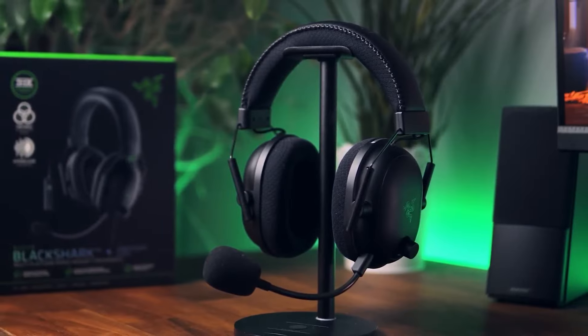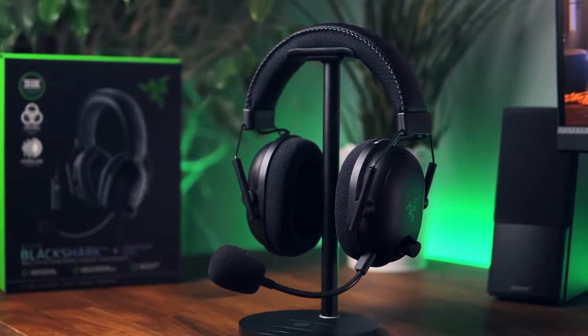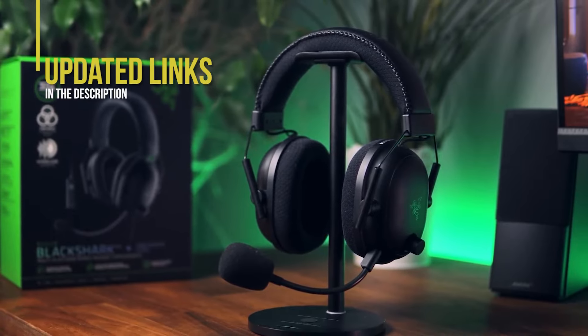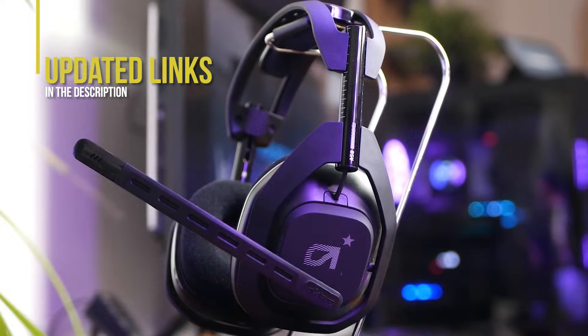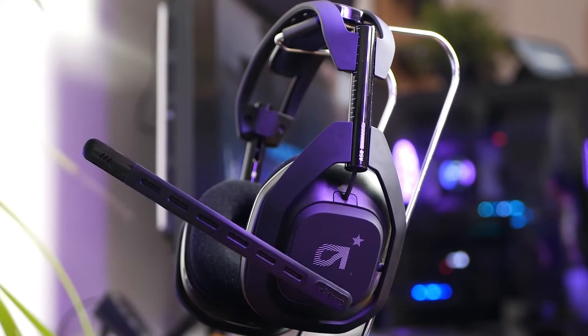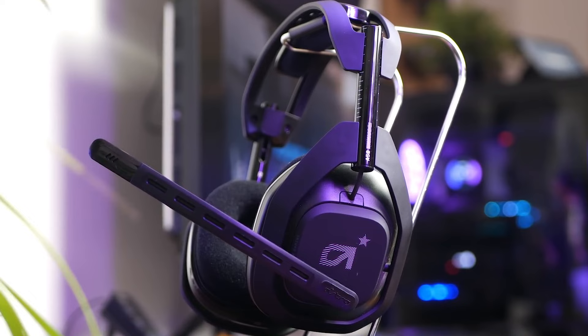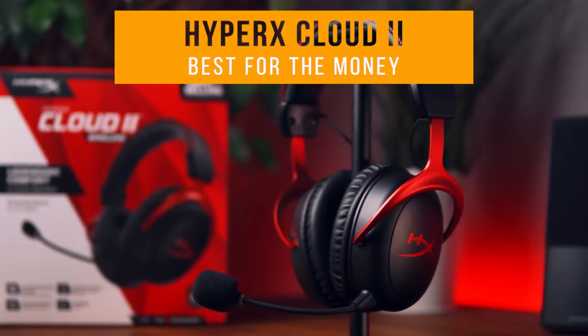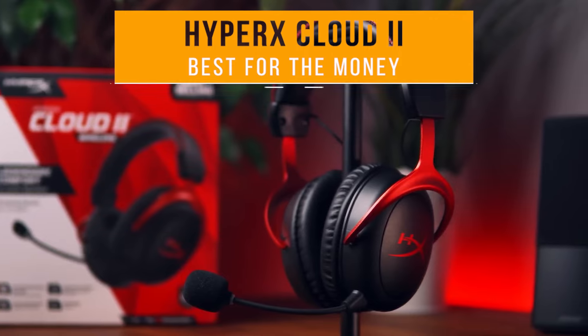If you're interested in updated pricing on any of the items mentioned in this video, be sure to check out the links below — prices update almost daily with sales and general price drops. If you find this video helpful, please give it a like and subscribe. Next on the list is the HyperX Cloud 2 — my choice for the best wireless gaming headset for the money.